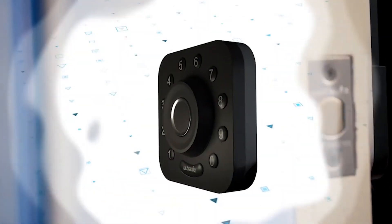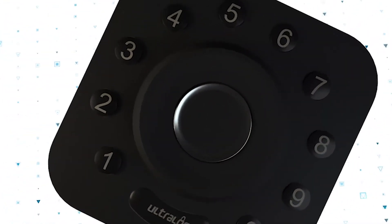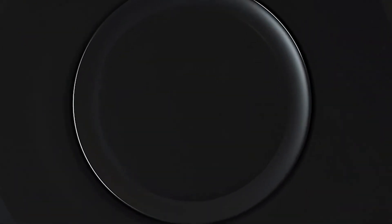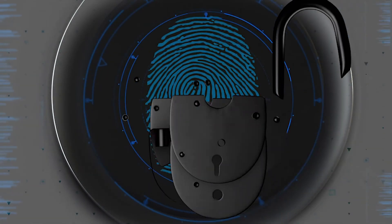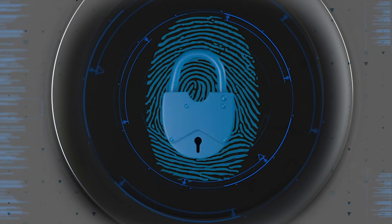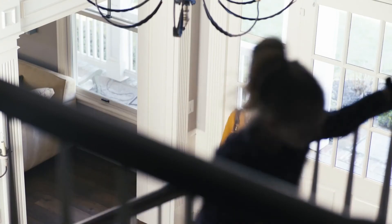Ultralock U-Bolt Pro Wi-Fi is a simple and safe security solution. Your fingerprint is your key that cannot be copied, stolen, or forgotten. Dual data encryption with a co-processor and a dynamic key make every single data transfer secure, so you don't need to worry about someone hacking your door.